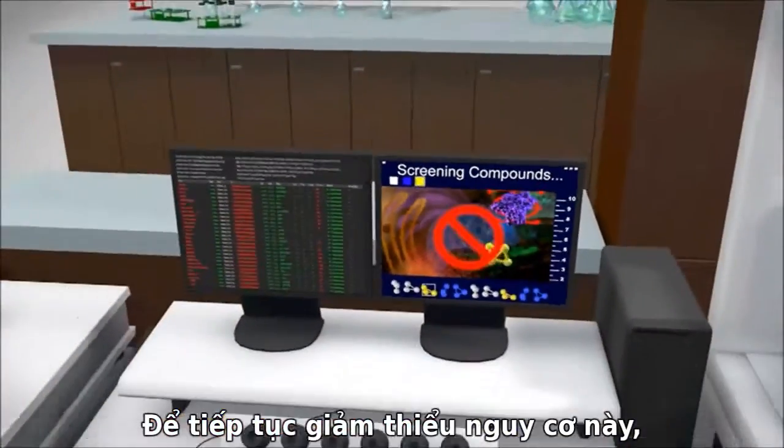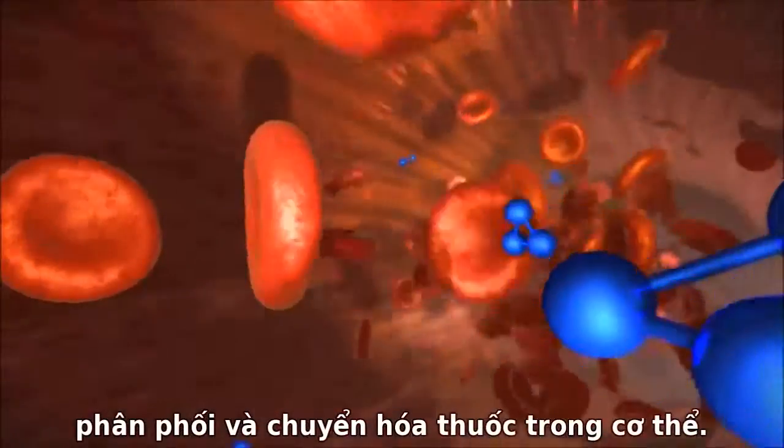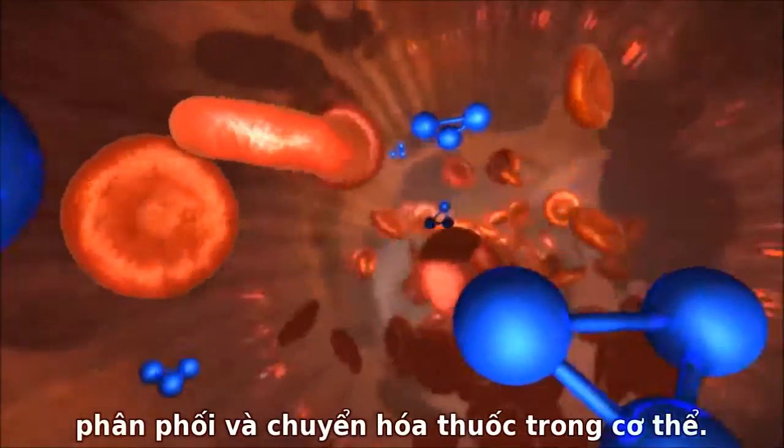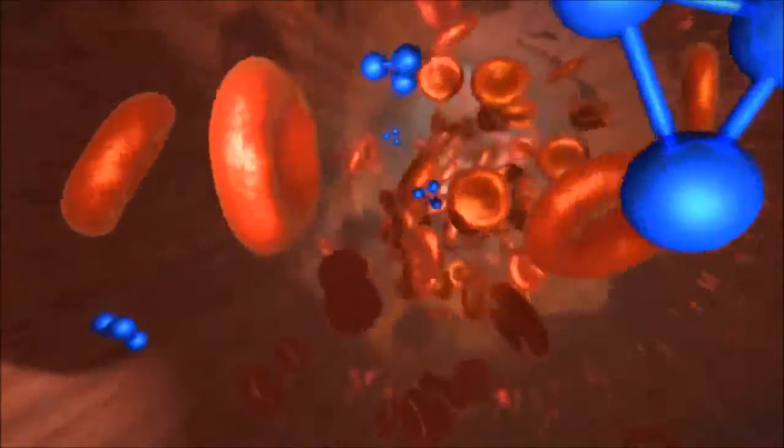To further minimize this risk, researchers conduct experiments to optimize a compound's absorption, distribution, and metabolism inside the body. These studies help determine which compounds are safe and effective enough for further testing.